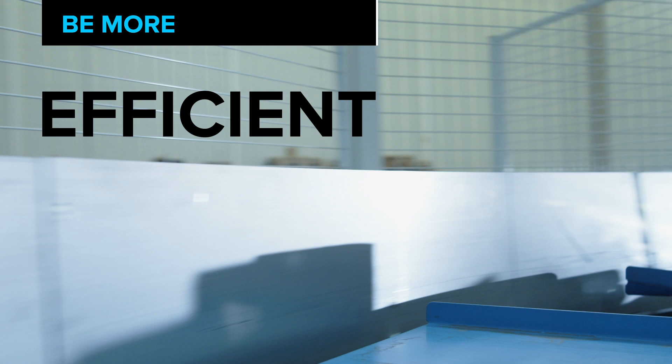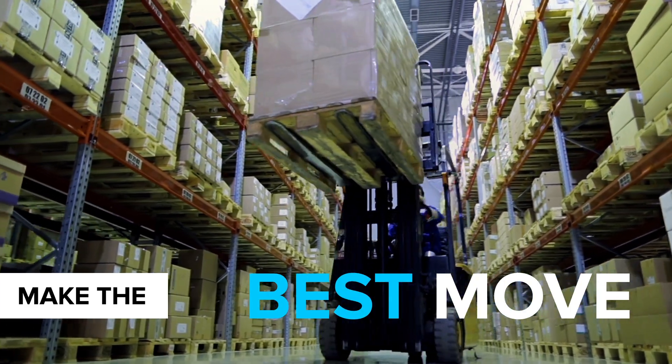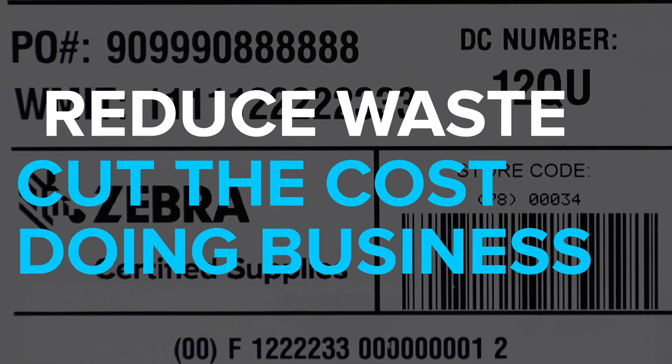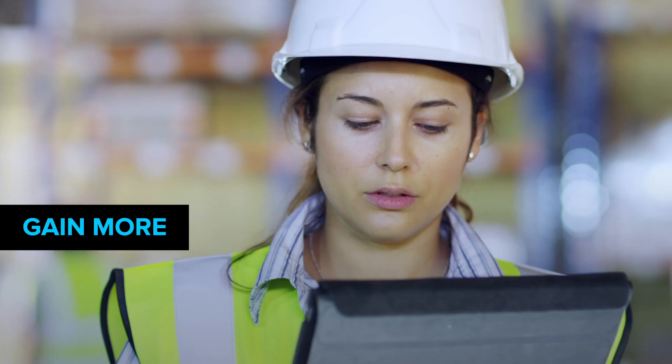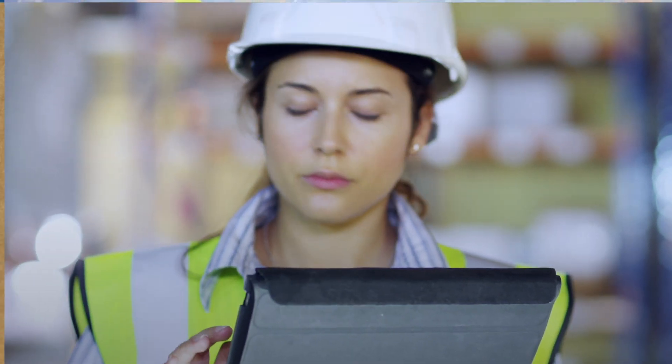You can be more efficient. Be sure that your next move is the best move. Reduce waste, cut the cost of doing business, and gain more visibility into your operations. All in real time.